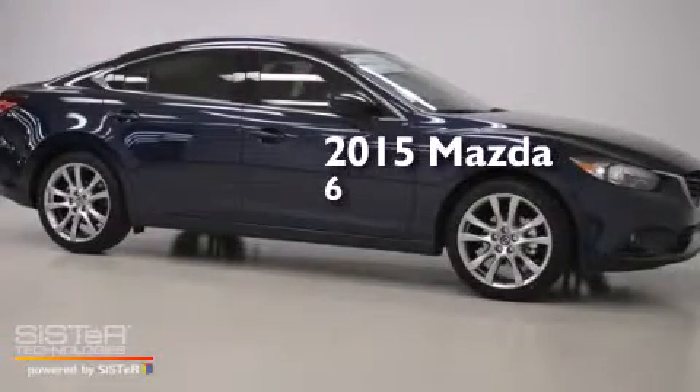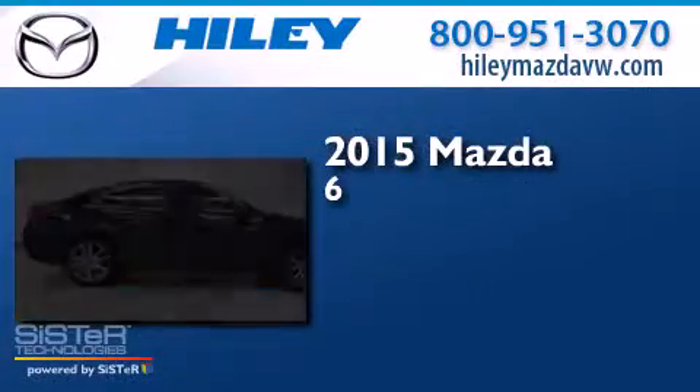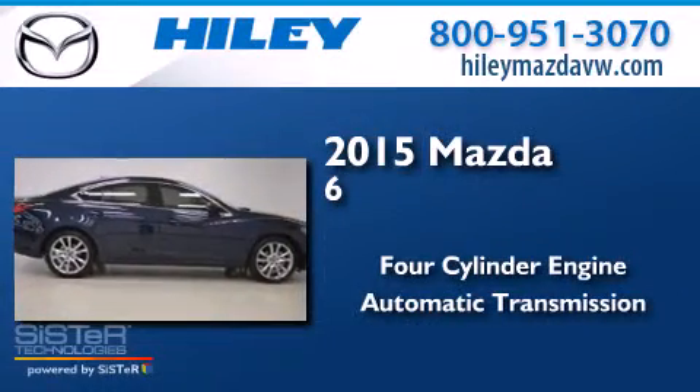This is a brand new 2015 Mazda 6. It features a four-cylinder engine and an automatic transmission.